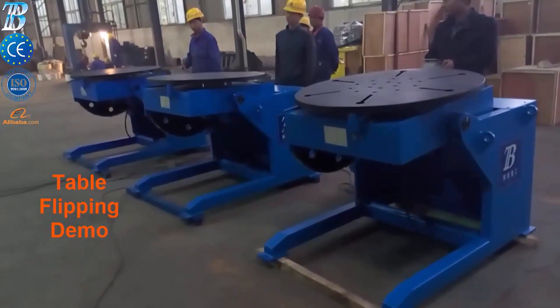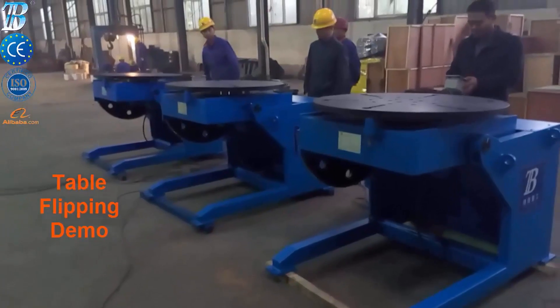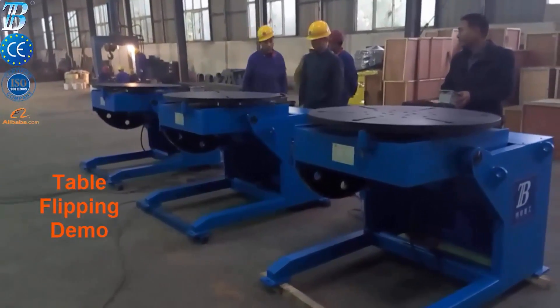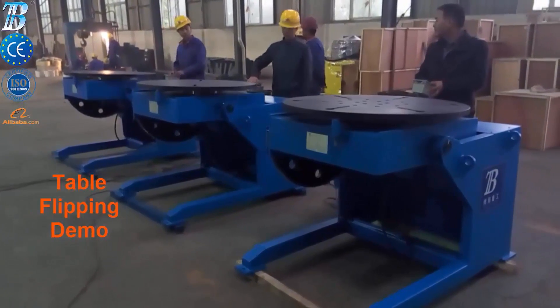BOTA weld positioners are designed to allow optimal weld positioning. The traditional tilt and rotate positioner is our most popular design. We also manufacture a variety of other models including turntable, fixed height, power elevating and the BOTA exclusive positioner.